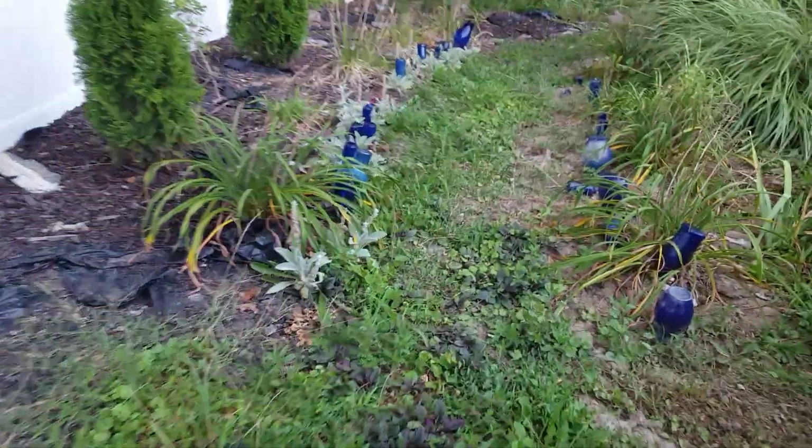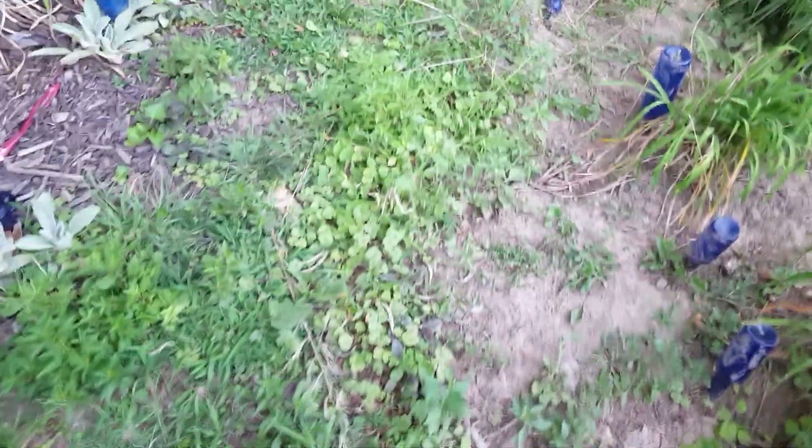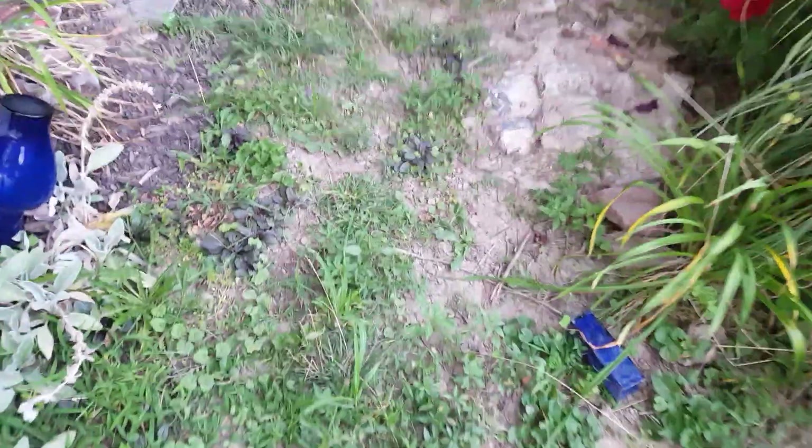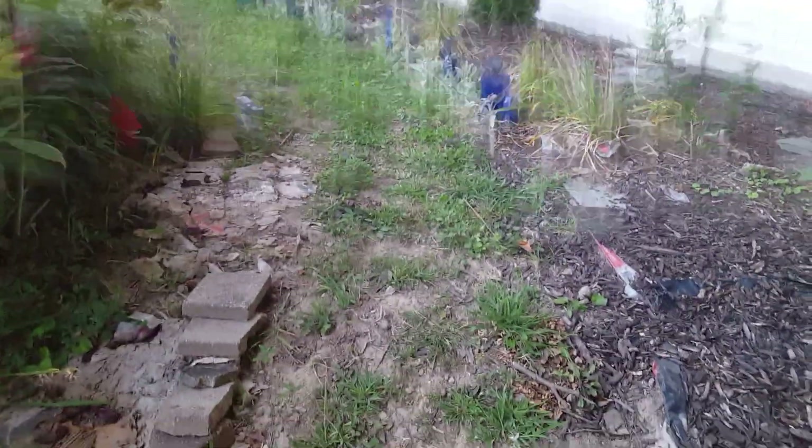Tomorrow I'll be out here before work. I'm going to work on this area right here — this is supposed to be the ajuga path, and this is the ajuga ground cover. I'll be putting flagstone in here to make a little pathway eventually, but I need to get out here and weed it good.